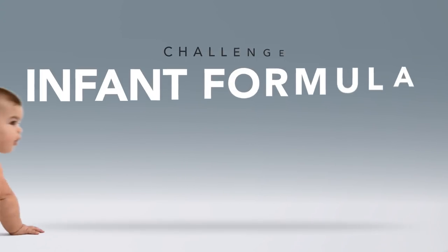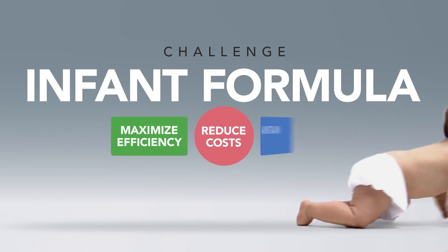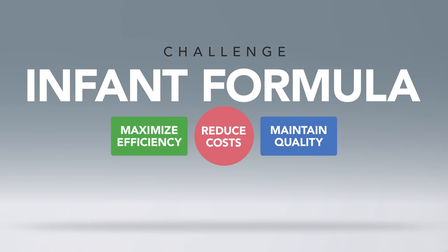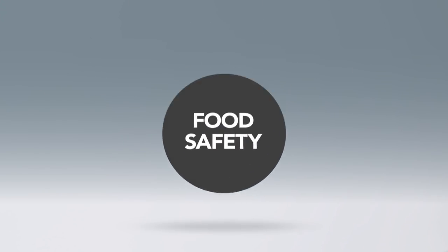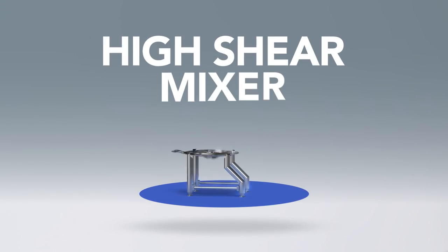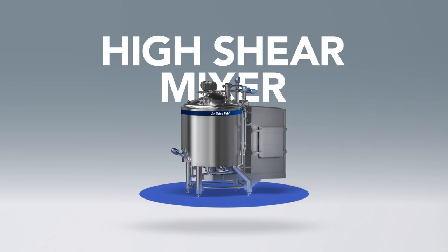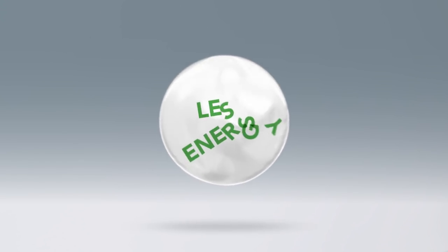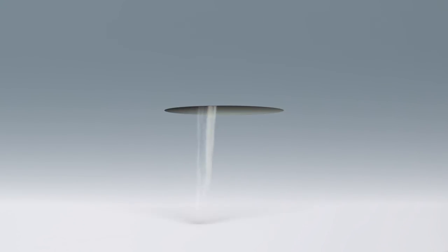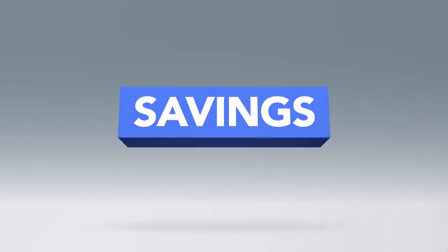When making infant formula, for example, you want to maximise efficiency and reduce costs without jeopardising quality or, crucially, food safety. The right mixing technology can help. With a high-tier mixer at the heart of your line, you can mix the ingredients into a concentrated slurry. That means you need less energy to dry it and turn it into powder. In fact, you can remove an entire evaporation step, so you save on both equipment and operating costs.